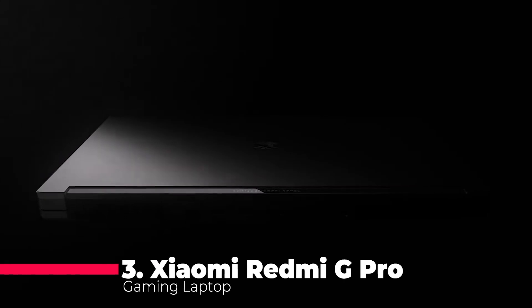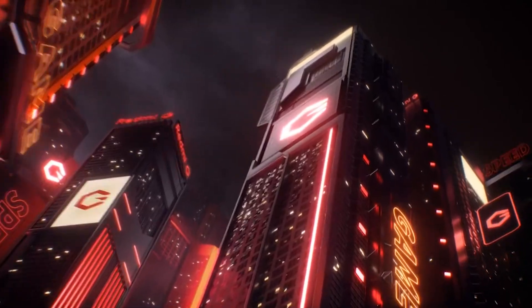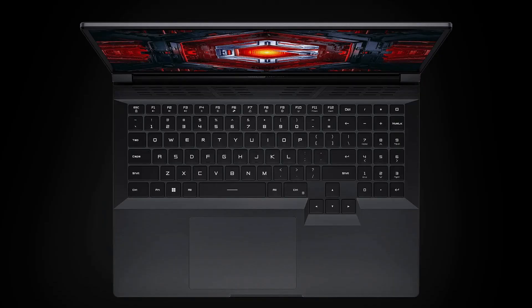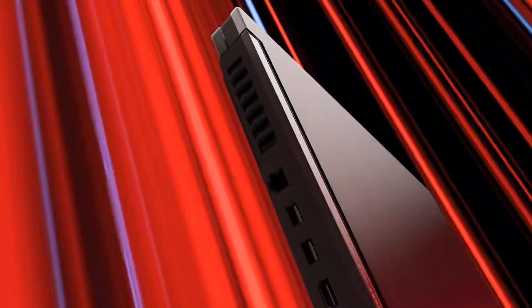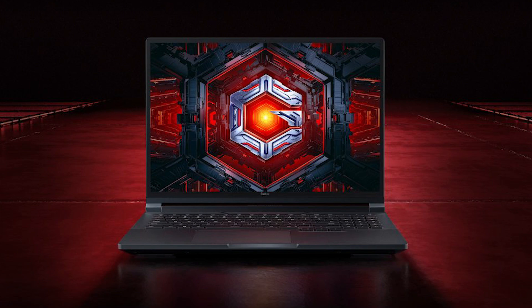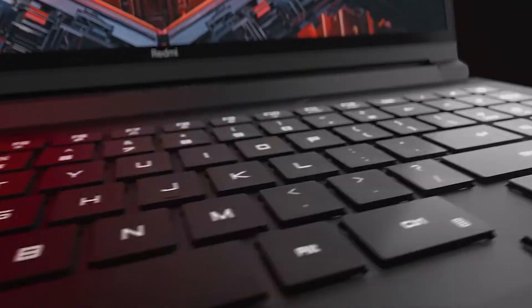At number 3, we have the 2022 Redmi G Pro Gaming Laptop. Sporting a 16-inch 240Hz LCD screen, powered by the AMD Ryzen 7 6800H processor and the NVIDIA RTX 3060 graphics card, it's a gaming powerhouse. With 16GB of dual-channel DDR5 RAM and a 512GB PCIe 4.0 SSD, it's optimized for speed and efficiency. Running on Windows 11 Global Edition, this laptop combines durability with style, featuring a backlit keyboard and a metal chassis. The 80Wh battery ensures extended gaming sessions, complemented by fast-charging capabilities.